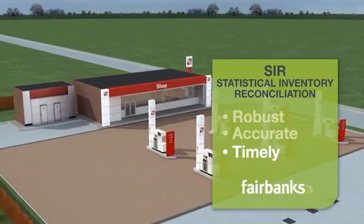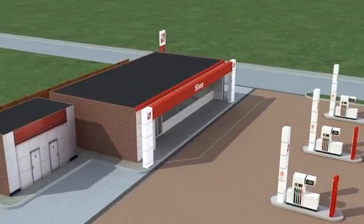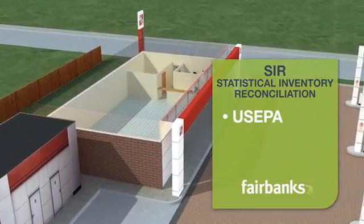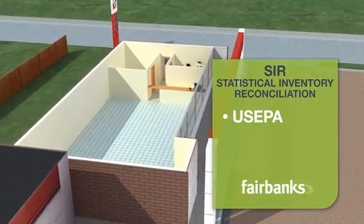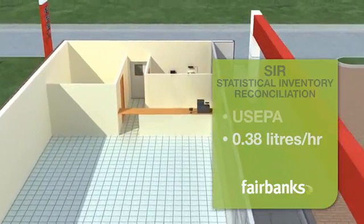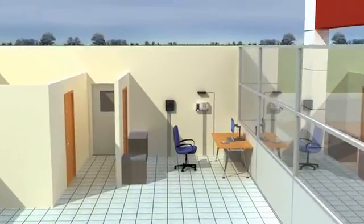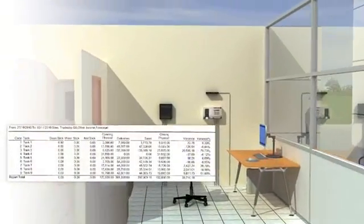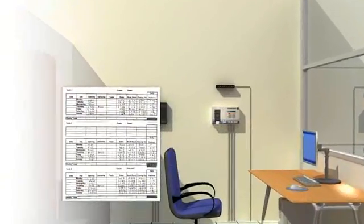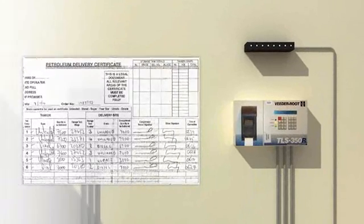A comprehensive service pioneered by Fairbanks Environmental in the UK and now available worldwide, accredited to the US EPA standard to detect losses as low as 0.38 litres per hour. Data from the service station can be supplied in a variety of ways — from the manual dipping of tanks to automatic tank gauges, and from recording dispenser totalisers to using automated back office reports.